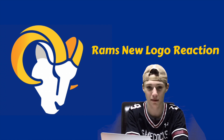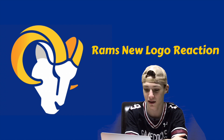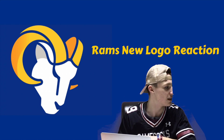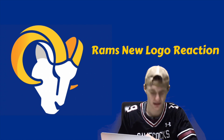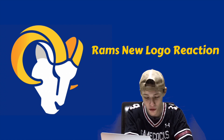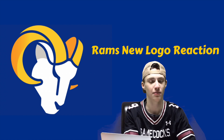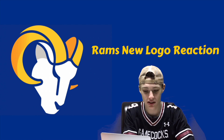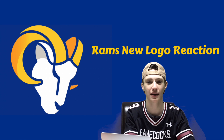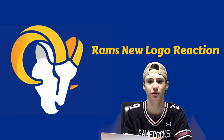Or maybe they'll put this ram logo straight on the helmet. I don't know if they're getting new jerseys — if you know, comment below. I know a lot of teams are getting new jerseys this year in the NFL — off the top of my head, the Bucks, the Falcons, and others I can't remember. Overall, the first logo I'm okay with — I wouldn't say I hate it or like it. But this secondary logo I absolutely love. I would have liked them to keep the old Rams logo since it was one of the best in the NFL, but I'm not as mad now that this gorgeous secondary logo has come out.